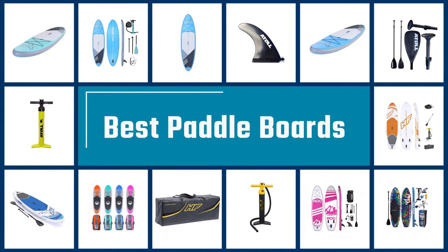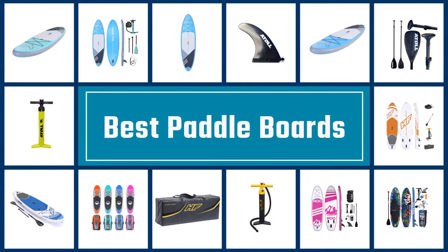If you are looking for the best paddle boards, here is a collection you have got to see. Let's get started.